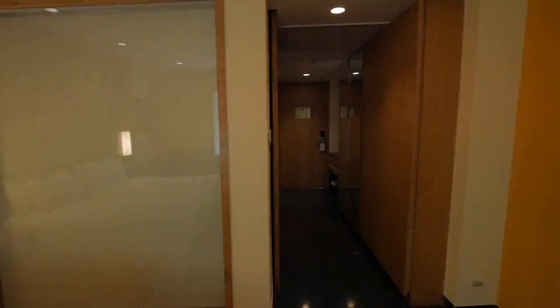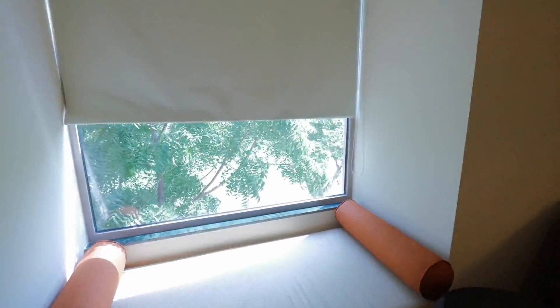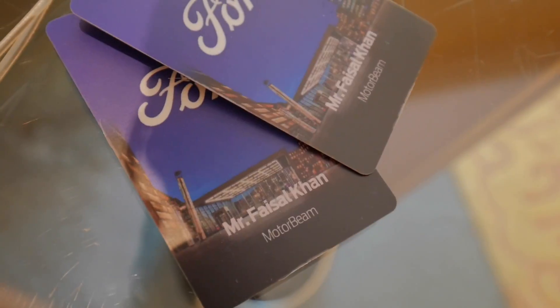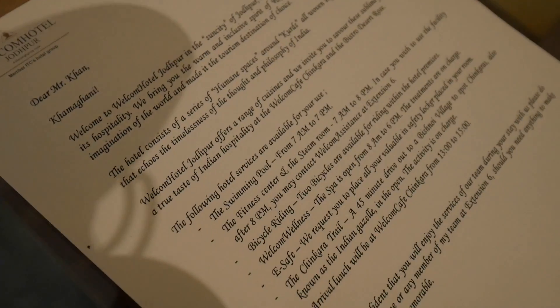Look at the acceleration of this suitcase — 0 to 10 kilometers per hour in like 30 seconds! Anyways, right now I am just going to push off for lunch and then go to drive the new Ford Aspire.